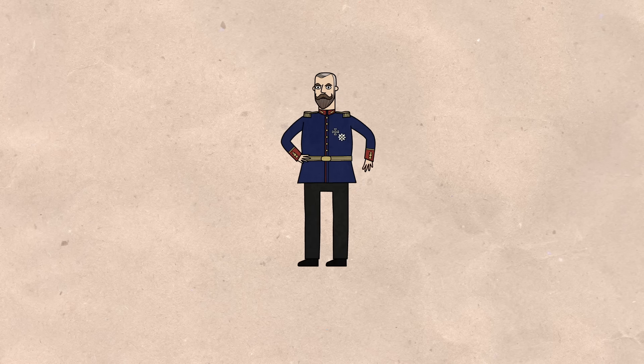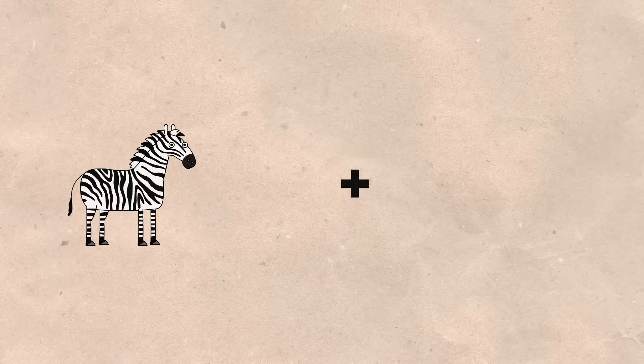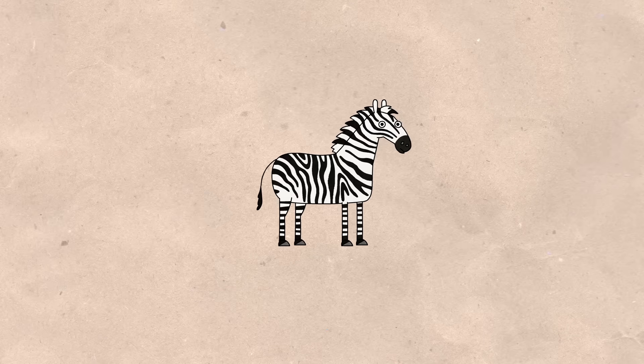Around 1900, former German colonial army officer Fritz Bronzart von Schellendorf placed himself at the mission's helm. But he severely underestimated the project.